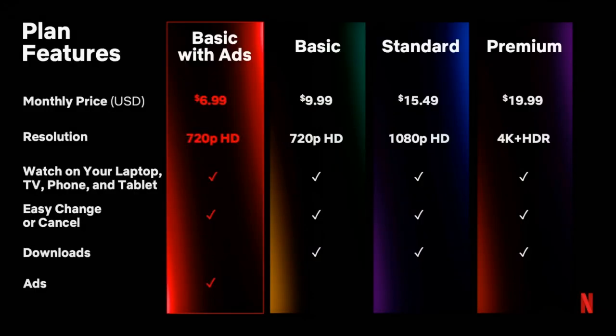Netflix's current plans — Basic, Standard and Premium — will remain at their current prices. The only change to existing plans is that Basic users will see their picture quality boosted from 480p to 720p on the 1st of November.